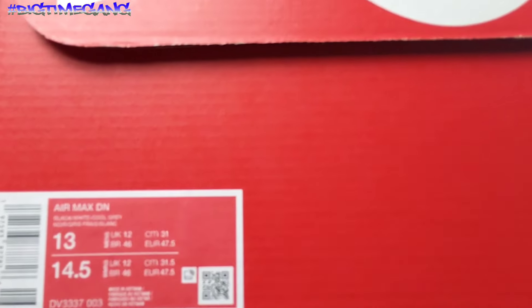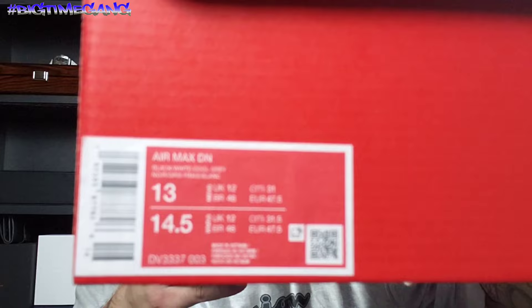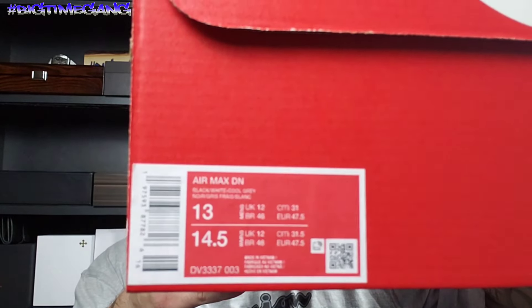What up, big time gang, welcome back to another big time video — another sneaker review or show and tell, another new pair of kicks. These are the Air Max Dynamic, better known as the Air Max DN.